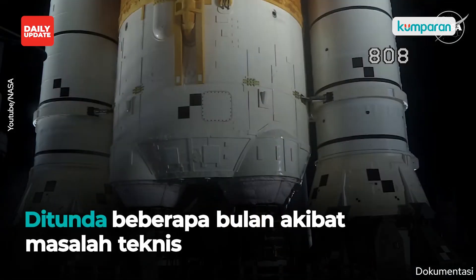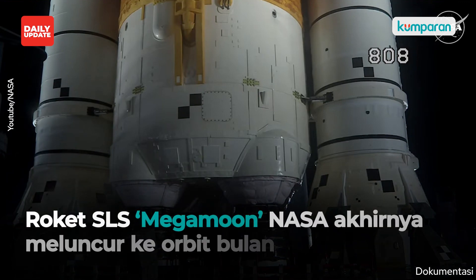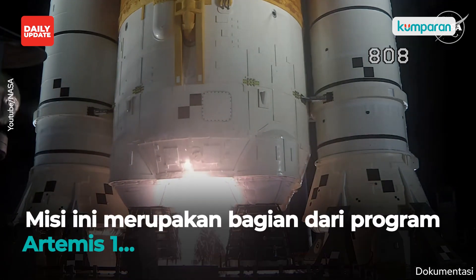Launch team can no longer recycle the count. Sound suppressor water now flowing under the ML. And here we go. Hydrogen burn-off igniters initiated.